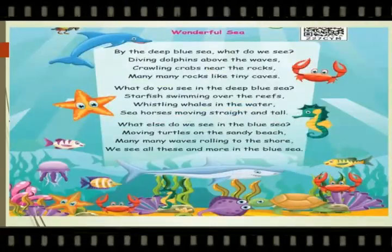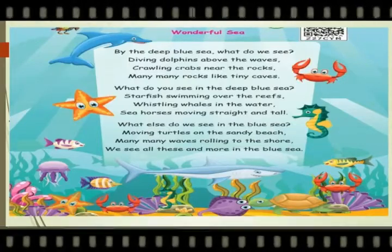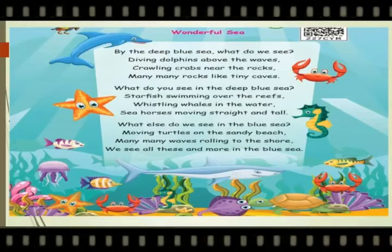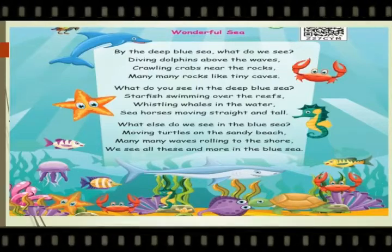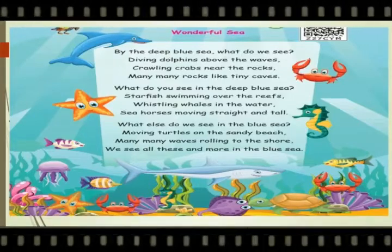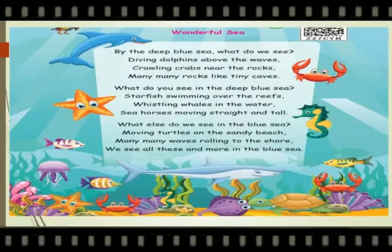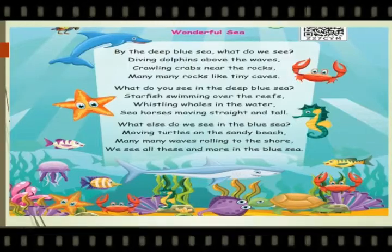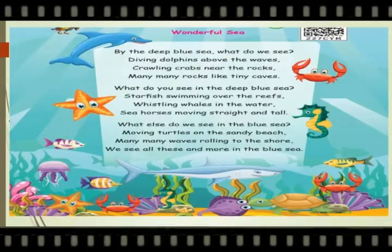By the deep blue sea, what do we see? Diving dolphins above the waves. Crawling crabs near the rocks. Many, many rocks like tiny caves. What do you see in the deep blue sea? Starfish swimming over the reefs. Whistling whales in the water. Sea horses moving straight and tall. What else do we see in the blue sea? Moving turtles on the sandy beach. Many, many waves rolling to the shore. We see all this and more in the blue sea.